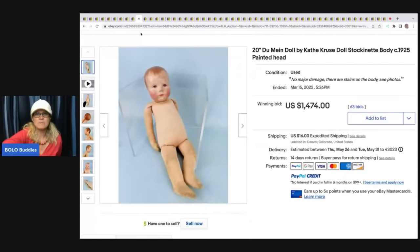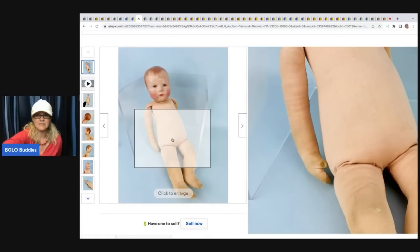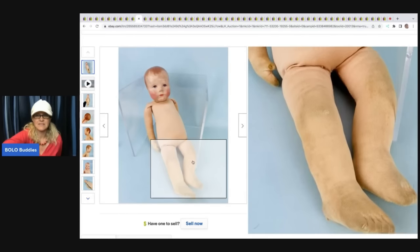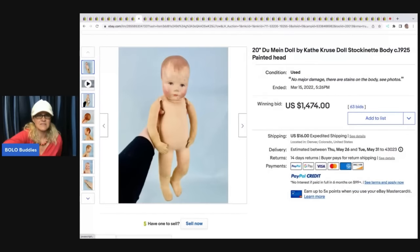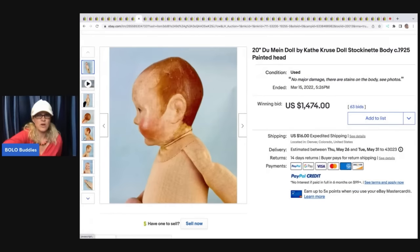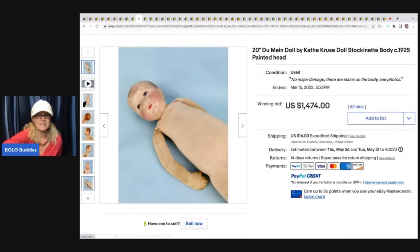This is a Duméin doll by Kathy Cruz, body dated 1925. $1,474 for this. How crazy is that?